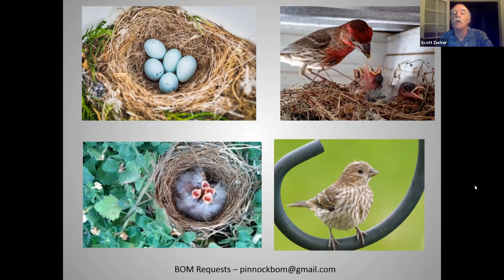One other question, this is from Lauren Butcher, another board member elected for a new term. Clive, did you come across any information about how people can help prevent the spread of house finch conjunctivitis by avoiding certain feeders?